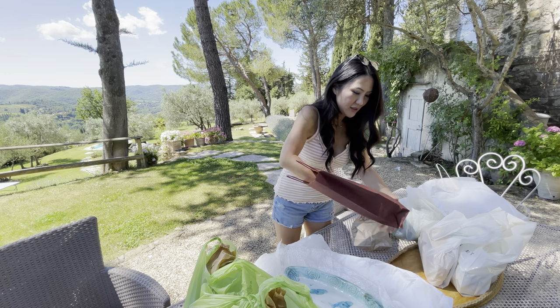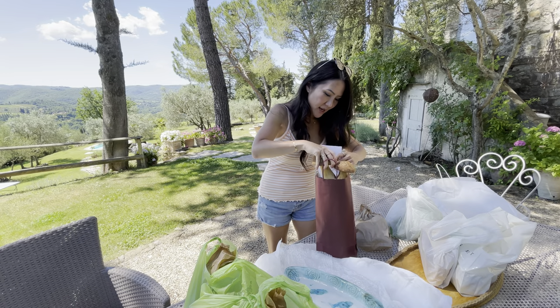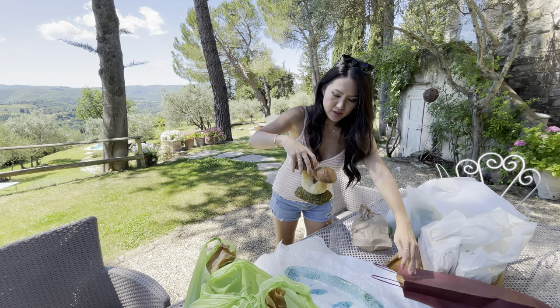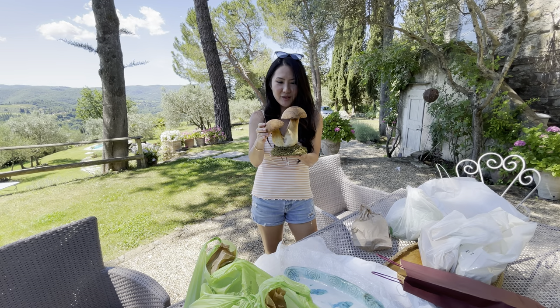We bought this really cute piece — there was an old lady and man and they were selling some of their wood crafts. We got this for our yard: little mushrooms. Thought that was pretty cute.